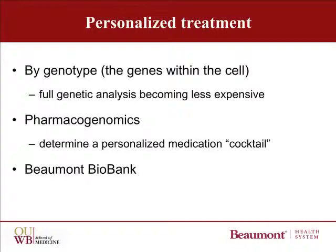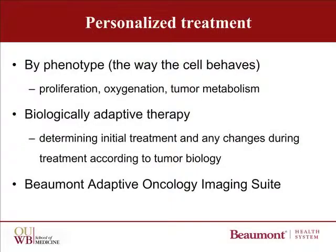Beaumont is at the forefront of this very active research line with the biobank. Personalized treatment may also be done in the future according to the phenotype of the tumor — which is how the tumor expresses itself — for example, the proliferation rate, the oxygenation rate, and the tumor metabolism. This concept leads to something called biologically adaptive therapy, in which the initial treatment and even any changes in treatment during therapy can be done according to the tumor biology. Beaumont is also at the forefront of this research through the Beaumont Adaptive Oncology Imaging Suite.